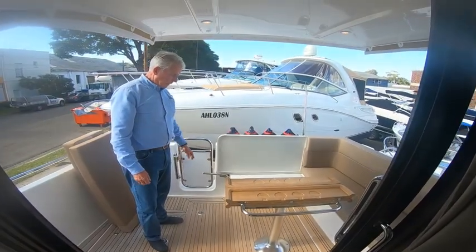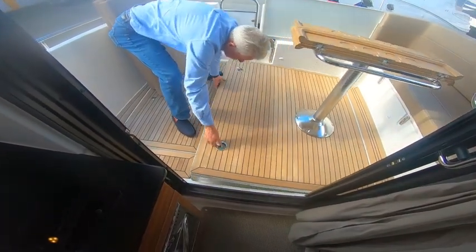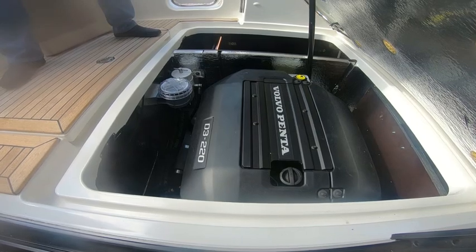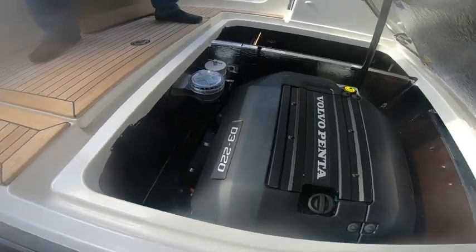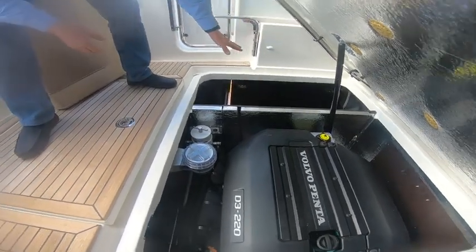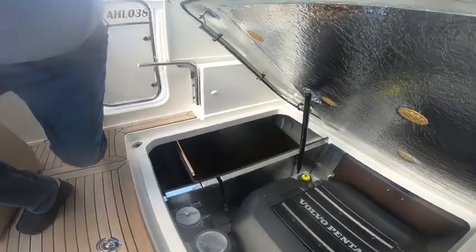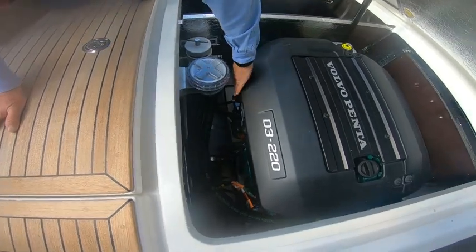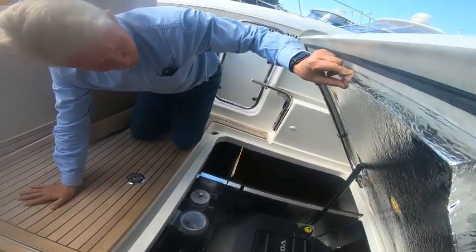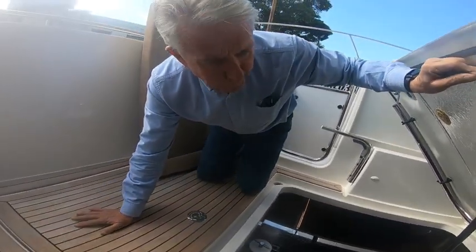To access the engine room, there are just two stainless steel locks — undo them gently and up she comes. You'll notice we've got the D4 220 horsepower Volvo Penta fitted to this boat. Cruising speed is anywhere between 10 and 18 knots, with wide open throttle at 22 knots. There's also some lovely extra storage in the back, and you can get completely away from the motor if need be. The emergency stop switch on the motor is also easily accessible.